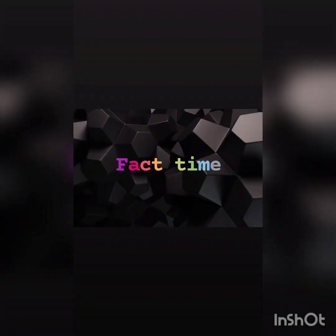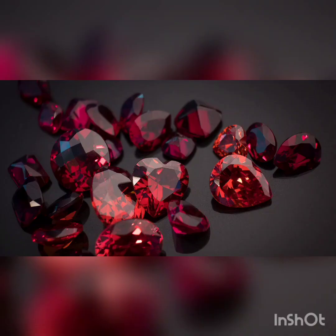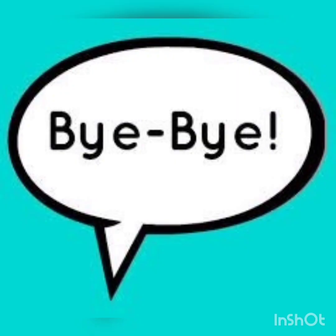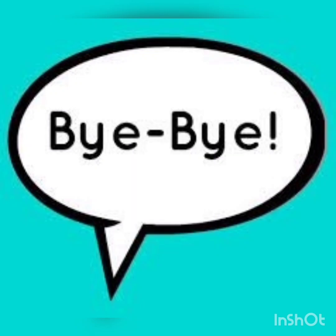The Smithsonian's National Museum of Natural History in Washington, D.C. has some of the world's largest and finest ruby gemstones. I hope you liked the video. Please comment if you want facts on any other topic. Subscribe and press the bell icon as it helps a ton. Till next time. Bye!